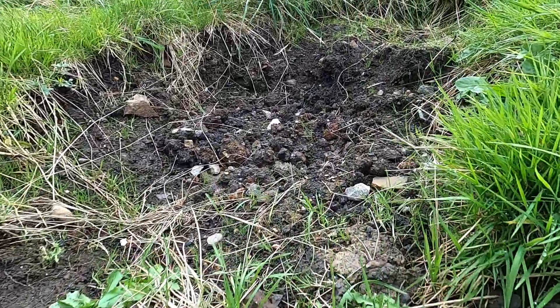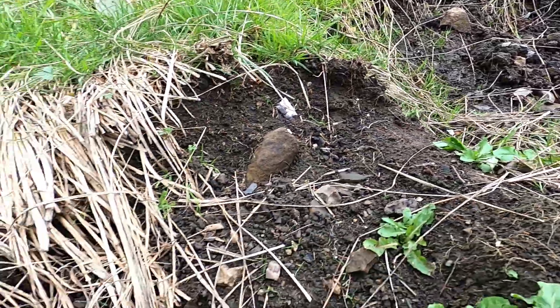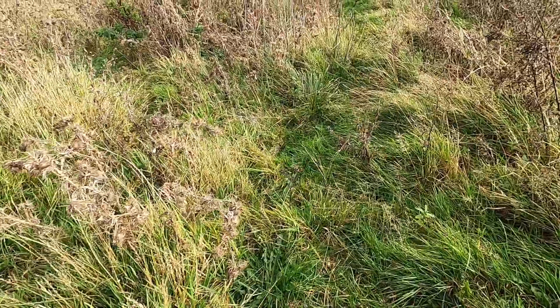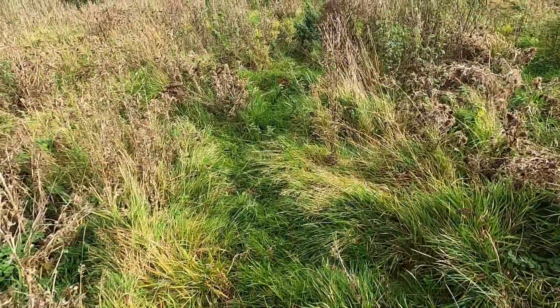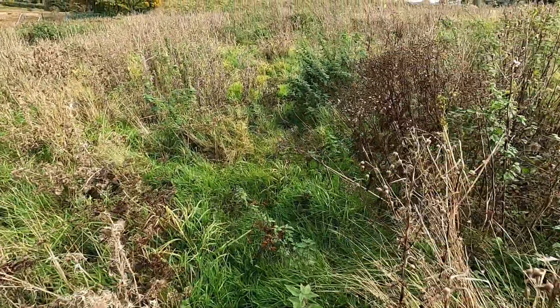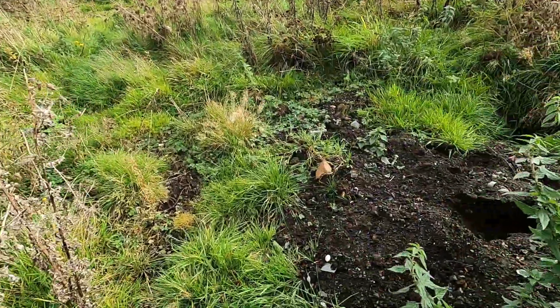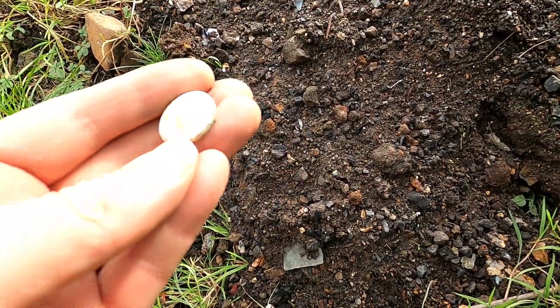I wonder if a bottledigger who stumbled onto this felt similarly sad. This site is wide open with a main road close by, so it gets wind noise and traffic noise and very little birdsong. But the finds do somewhat make up for that — we do keep coming back, after all.